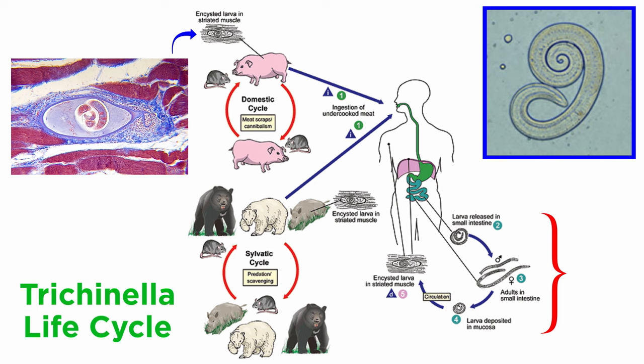Upon hatching, juveniles penetrate blood vessels, where they are carried around the body and eventually to skeletal muscle cells, where they cause a redirection of gene expression in their host cell, forcing it to become a nurse cell that feeds the worm.